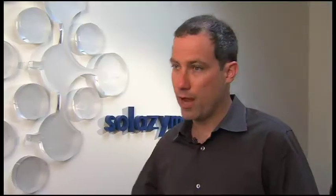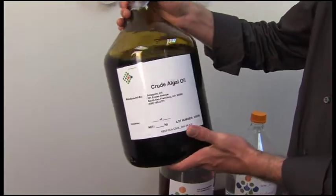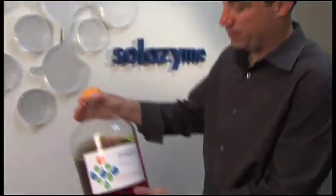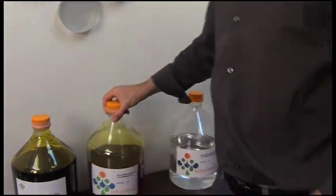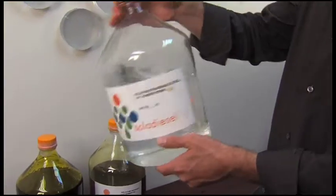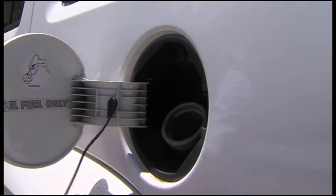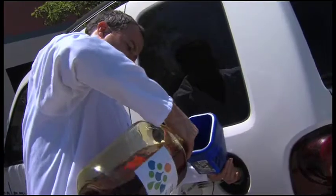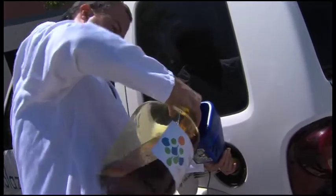Once we have the crude oil — it looks like this — we can take it and turn it into biodiesel, which can fuel any diesel vehicle. We can also turn it into renewable diesel, a fuel that's chemically the same as what comes out of the pump at the gas station. This has about 30% less particulates and about 20% less total hydrocarbons than the regular diesel fuel from the gas station.